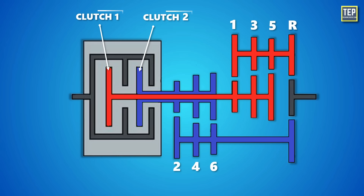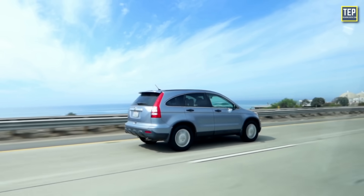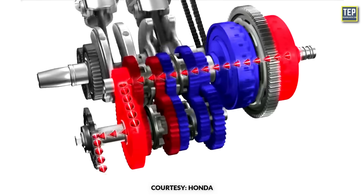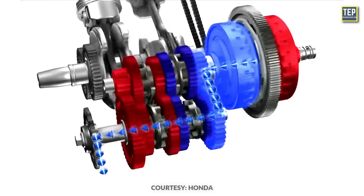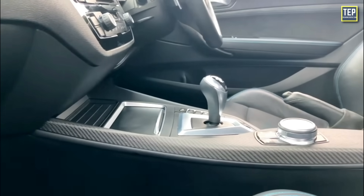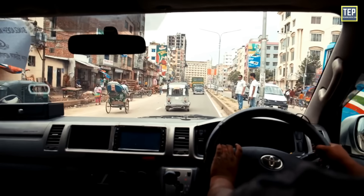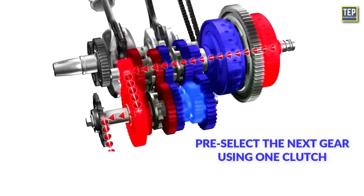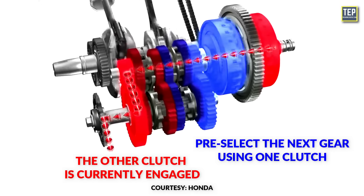Both clutches are actively engaged with gears at all times. As the vehicle accelerates, the transmission can seamlessly shift to the next gear by disengaging one clutch and engaging the other. This process provides quick and smooth gear changes without a noticeable interruption in power delivery. The idea is to pre-select the next gear using one clutch while the other clutch is currently engaged, allowing for quick transitions between gears.